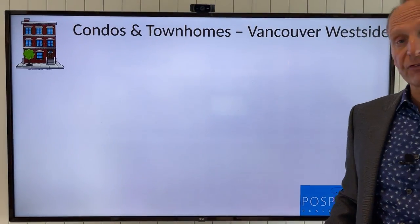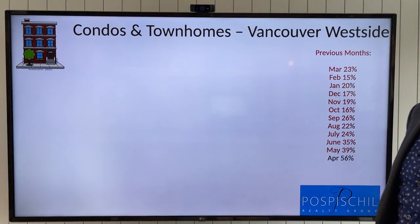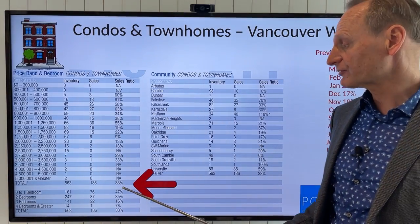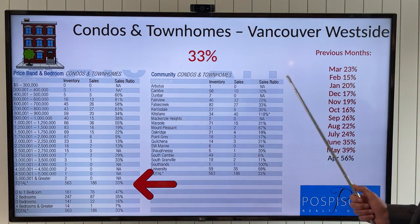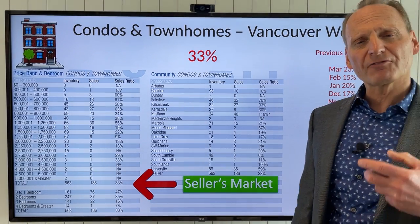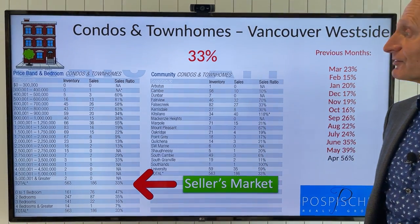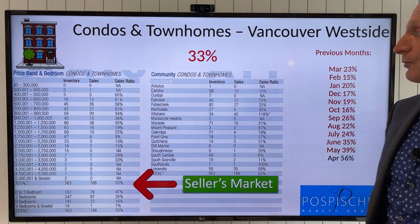Let's jump onto condos and townhomes on the west side. Last month we were at a 23% sales ratio, very strong — we had a peak at 56. This past month we are at 33%, so it jumped from 23% to 33% sales ratio, a very strong seller's market. We've seen this before — some incredible activity in condos and townhomes on the west side.